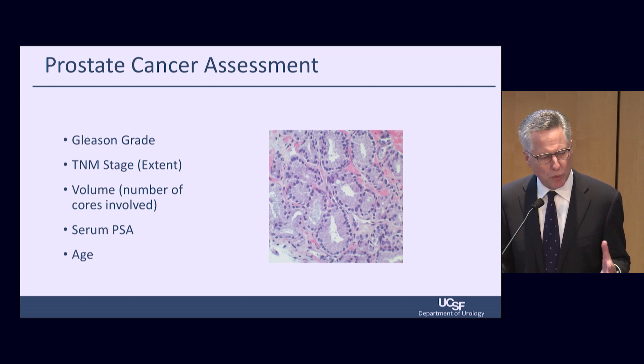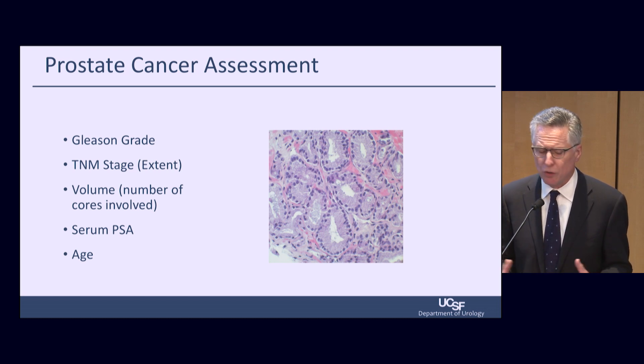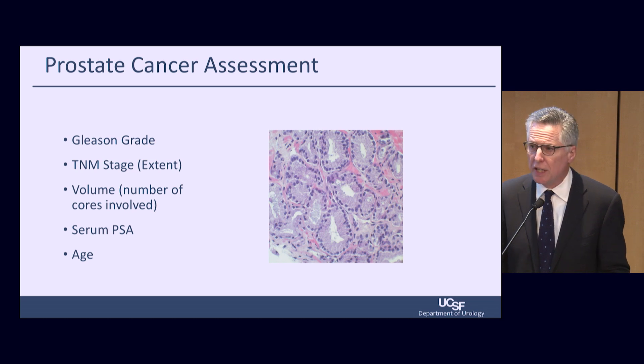The things we usually look for when we look at prostate cancer assessment are cancer grade, the stage, the anatomical extent, the number of cores involved, so-called cancer volume, serum PSA, and patient age.